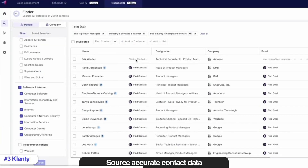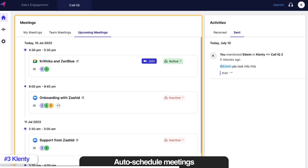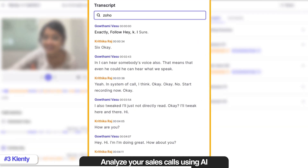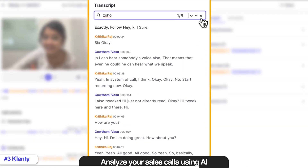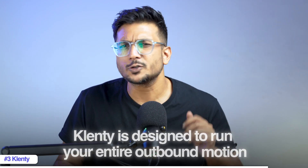It has solid features that can help you automate your entire outbound sales cycle. With Klinty, you can source accurate contact data from a B2B database of 220 million plus using Prospect IQ, auto-schedule meetings with prospects using Schedule IQ, and even analyze your sales calls using AI with Call IQ. So you are not just running outreach — you are handling the entire outbound flow from start to finish all within one platform. Apollo provides outreach and a database, but Klinty is designed to run your entire outbound motion. If you are looking for an Apollo alternative that is multi-channel and designed for outbound teams to achieve their goals faster, Klinty is definitely a solid pick.